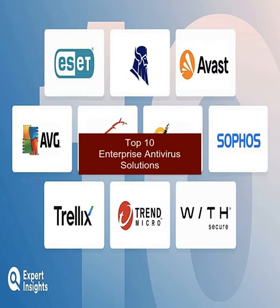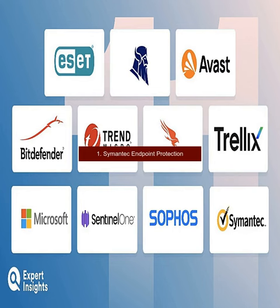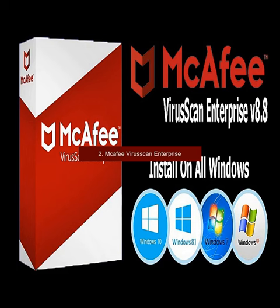Top 10 Enterprise Antivirus Solutions. 1. Symantec Endpoint Protection. 2. McAfee Virus Scan Enterprise.